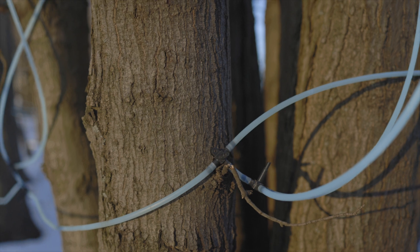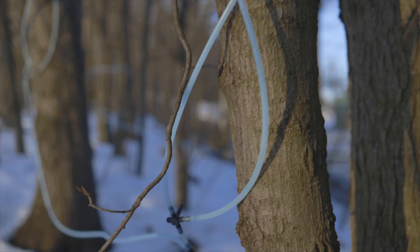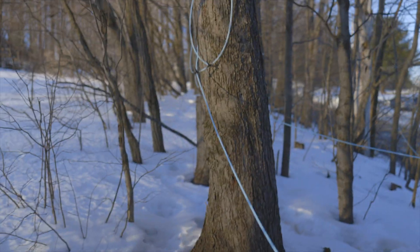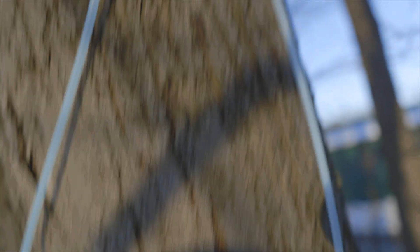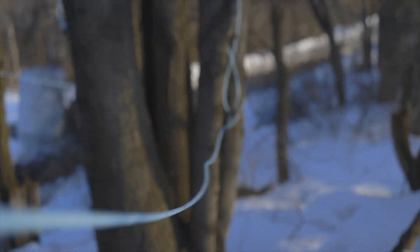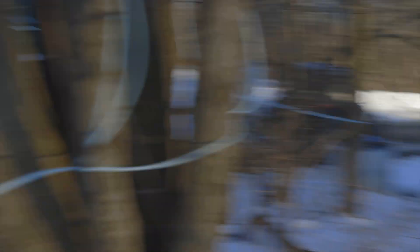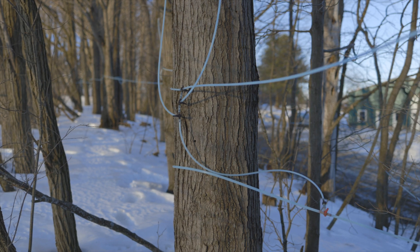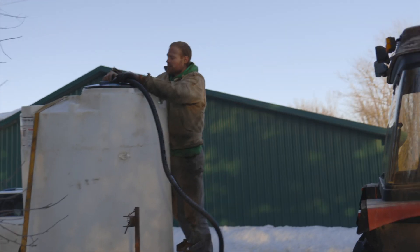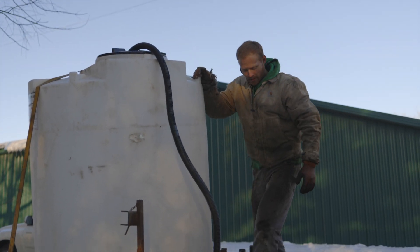Here we are down at some maple trees that Nathan Snyder has tapped, and it's going pretty well. You can see the lines running from tree to tree — this one's tapped kind of up high and the sap runs from here into these tubes down and then into the tank that Nathan's actually down there emptying. He produces some of this maple syrup and sells it in the store, and we're able to give some away as well.